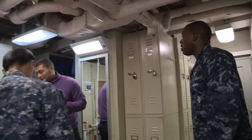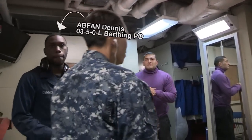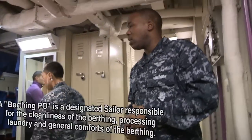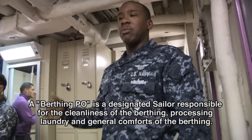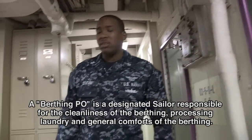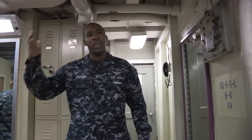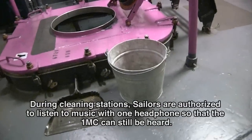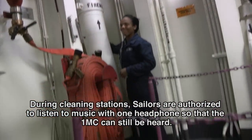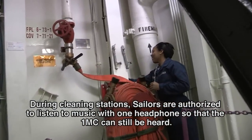So once again we're in one of our berthing compartments. Airman Dennis is actually a berthing PO, so his job is to maintain the laundry and maintain the general cleanliness of the space. One of the things he does is have his berthing cleaners take out the trash, go down to get laundry or take laundry down, and he'll send them to the areas of the berthing he wants cleaned — the head, the actual berthing, overheads, decks, whatever he needs to get done. So when you come down here what you're looking for is soap, water, broom, dustpan — the types of things you want your guys and gals cleaning with. And one of the great parts about cleaning stations every day: you get to listen to your music, put your headphones in and just kind of drift away.